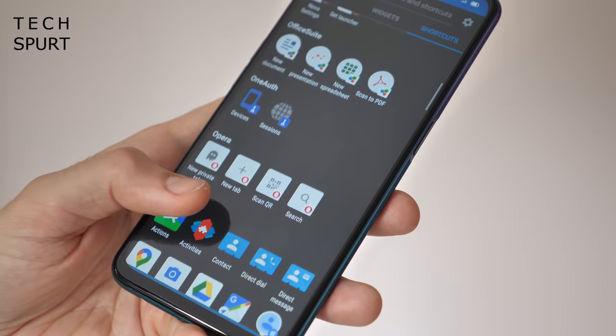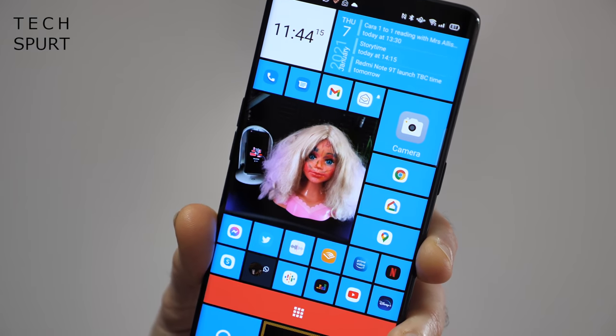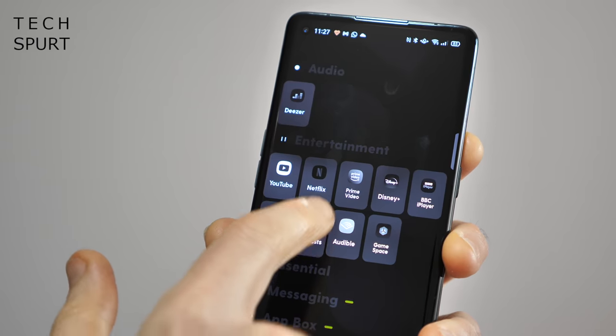So that's my personal pick of the very best Android launchers you can download from the Google Play Store right now in 2021. I'm bound to have missed off a few of your own favourites, so definitely let me know your personal favourites down in the comments below. Please do subscribe, ding that notifications bell, and have yourselves a lovely rest of the week. Cheers everyone, love you!